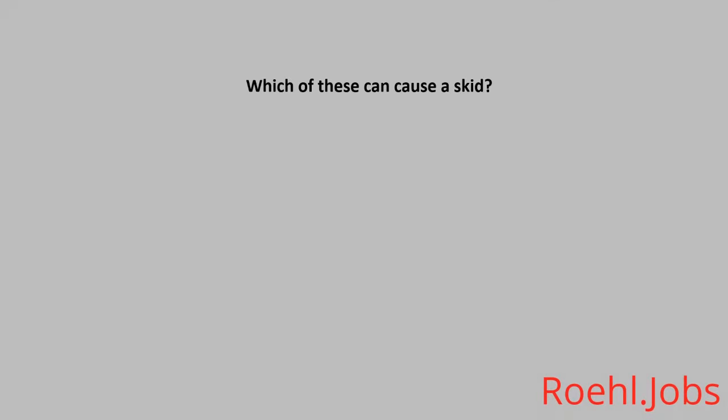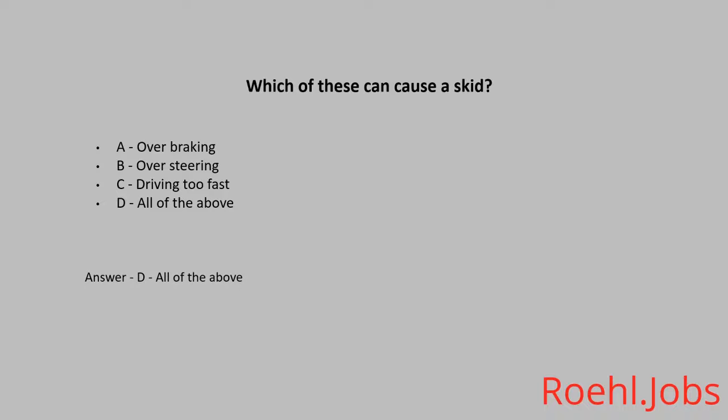Which of these can cause a skid? A. Over braking. B. Over steering. C. Driving too fast. D. All of the above. The answer is D. All of the above.